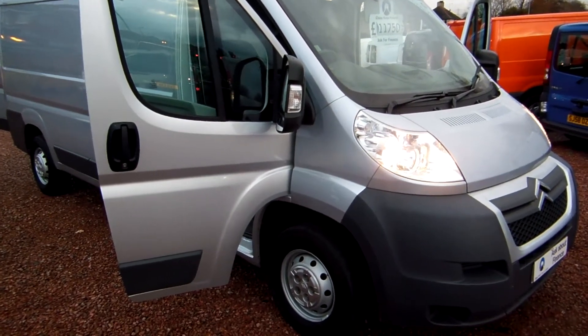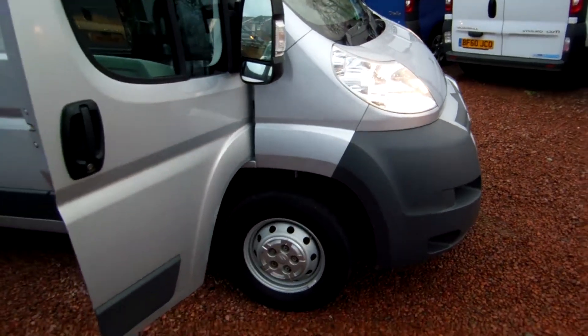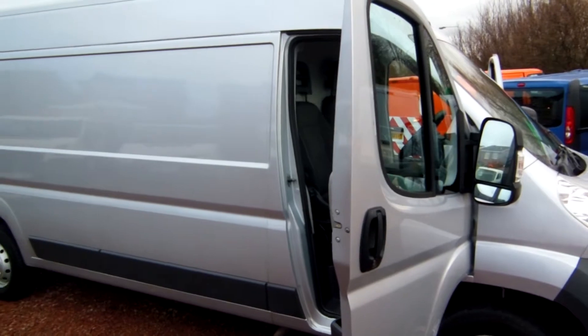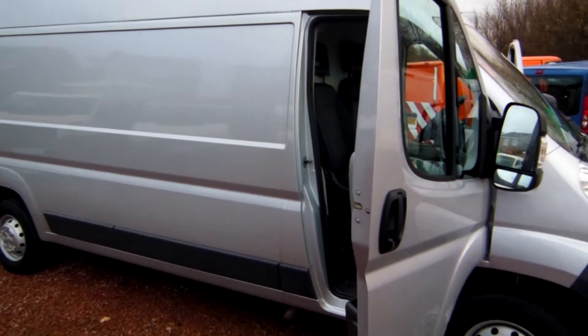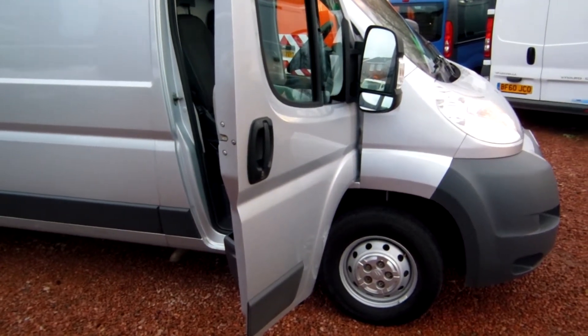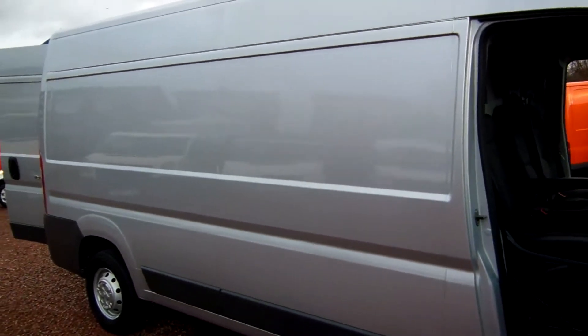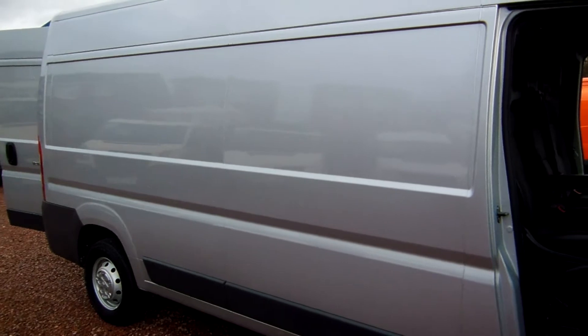Good morning, Clarkson Commercials here, bright and breezy on a Friday morning. If you were to ask me on any day what our ideal vehicle for used stock would be, this would certainly have to be it. Give me 5 minutes and I'll explain fully why, and hopefully you like what you see.